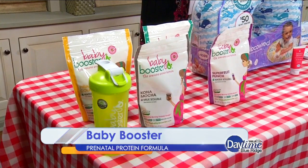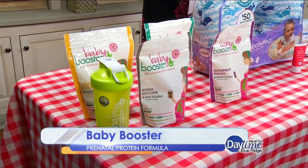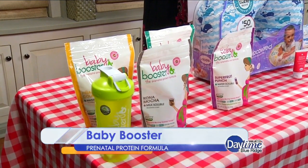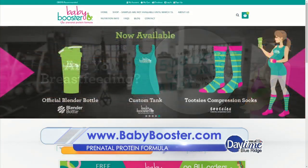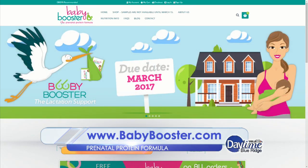The Baby Booster is available in four delicious flavors, and each of these special shakes contains DHA, which is a great way for your infant to receive extra nutrients. Unlike many other products for pregnant women and their baby, Baby Booster eliminates soy, preservatives, artificial sweeteners, and gluten from their ingredients, ensuring you feel healthy, comfortable, excited, and happy in every facet of your pregnancy and life.